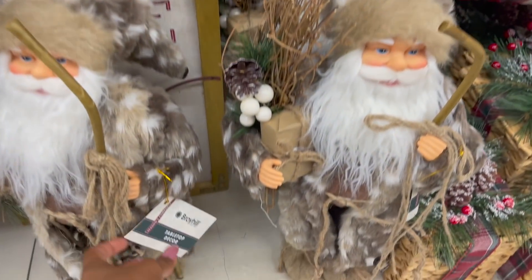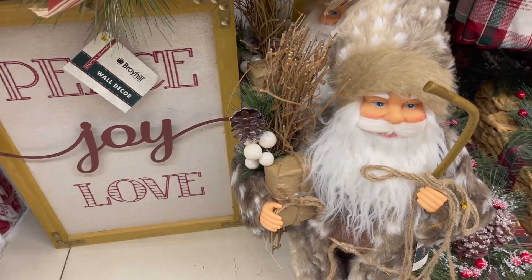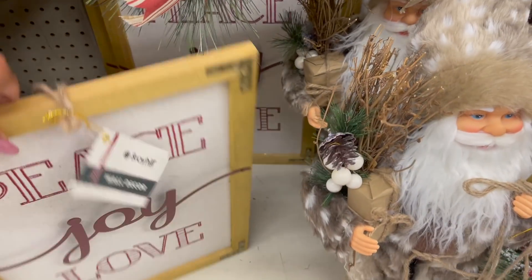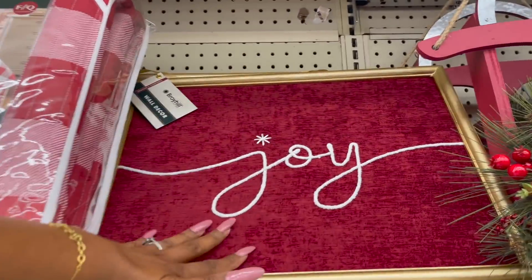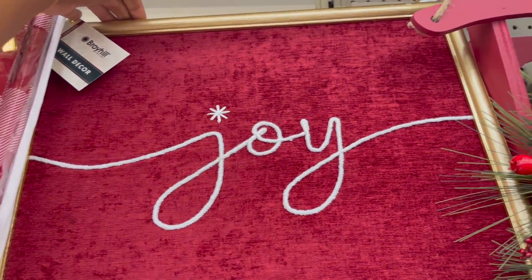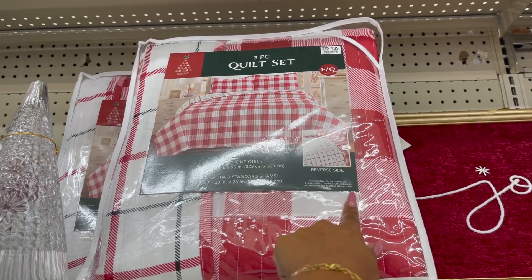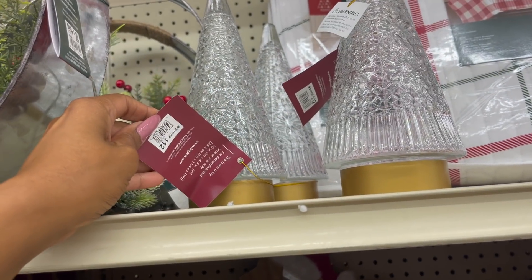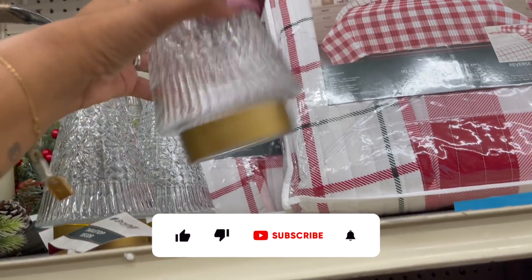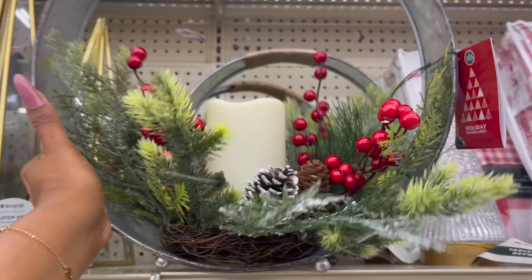Down here they have the traditional tabletop decor Santas for $30. And they have this that says 'peace, love, joy' for $12 — really cute. Here they have another decor piece — the joy sign is $14, pretty big for $14. They have the three-piece quilt set — you get a quilt and two standard shams, it's reversible, $35. They also have this tabletop decor for $12 — not a toy, for decorative use only. You can put a candle in it. This tabletop piece is $24.